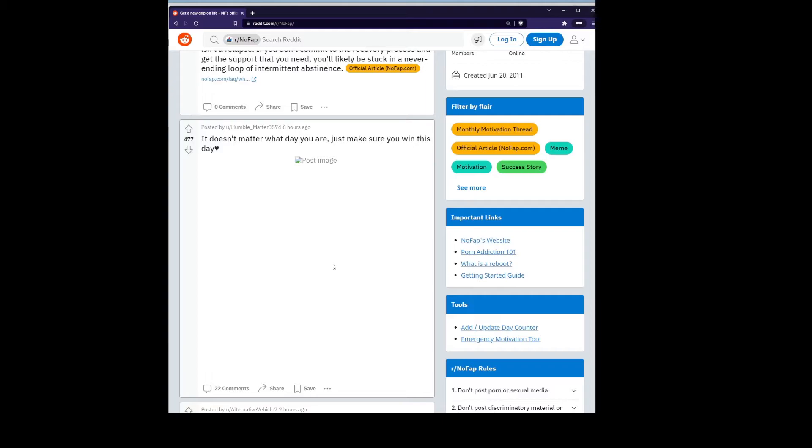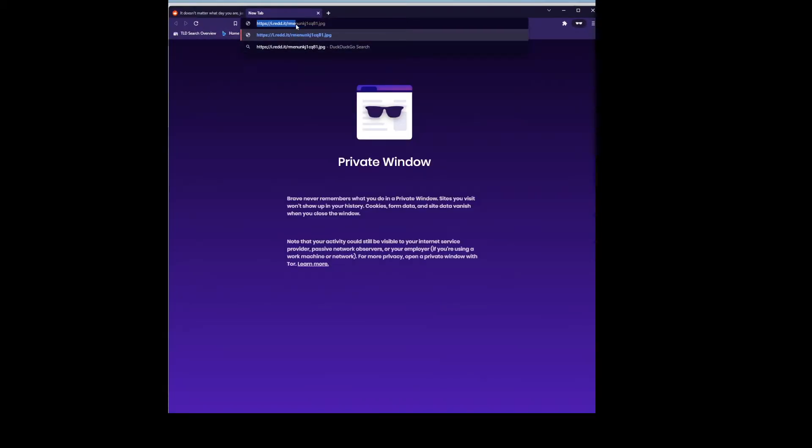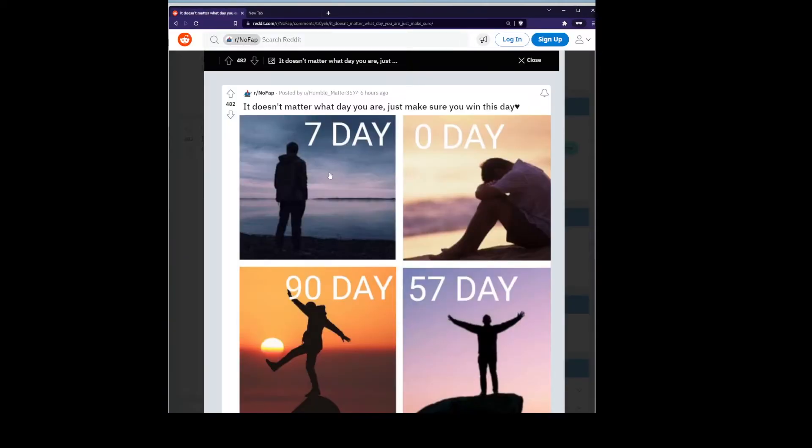Once I block this web address and then open a new window and go to the same subreddit, you'll see that the images don't show up anymore. But if you actually go into one of the posts, you'll see that the images load again, and that's because Reddit uses a different address when you click into a post — so you'll have to also block that one as well.